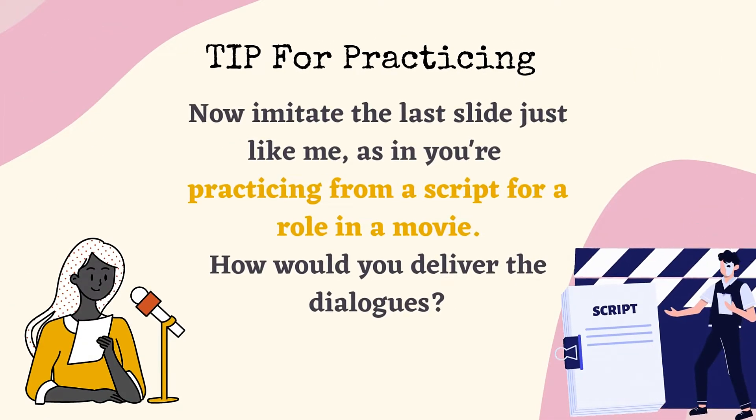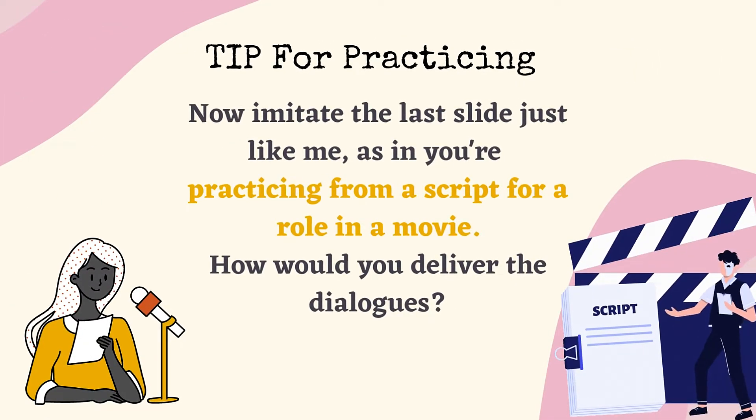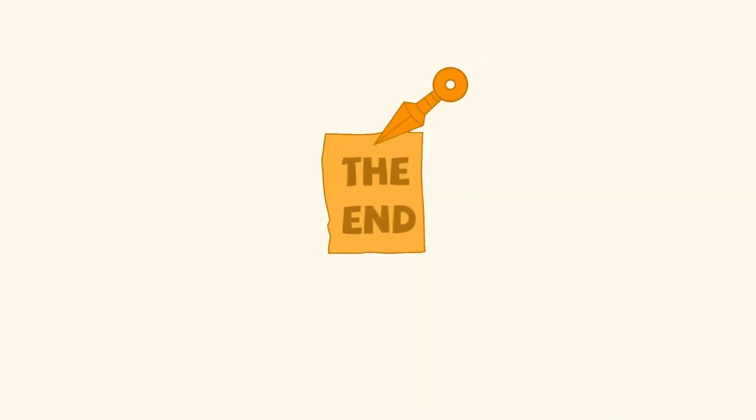Tip for practicing: Now imitate the last slide, just like me — as in, you're practicing from a script for a role in a movie. How would you deliver the dialogues? Like me. That's right.